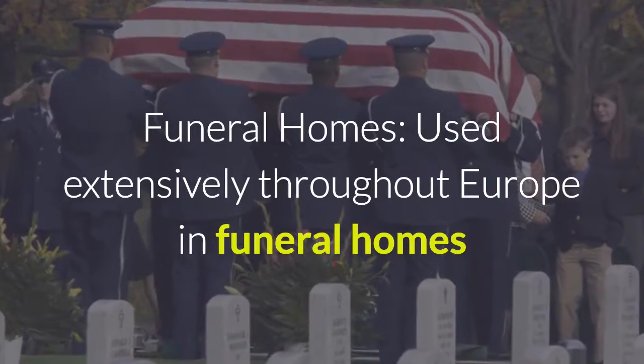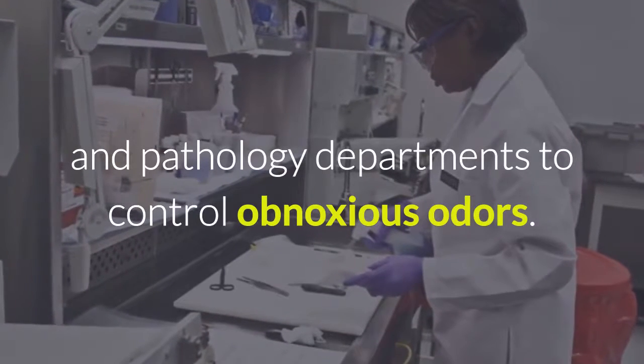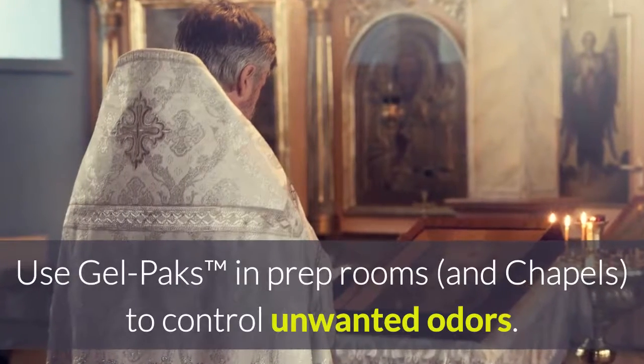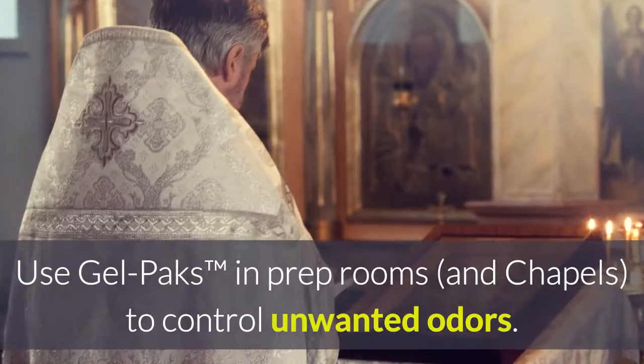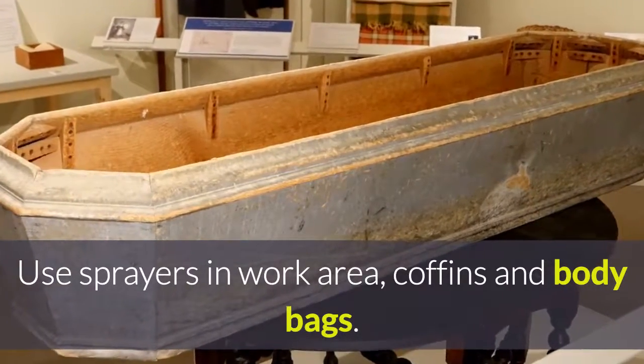Funeral homes: used extensively throughout Europe in funeral homes and pathology departments to control obnoxious odors. Use gel packs in prep rooms and chapels to control unwanted odors. Use sprayers in work areas, coffins, and body bags.